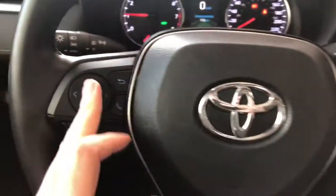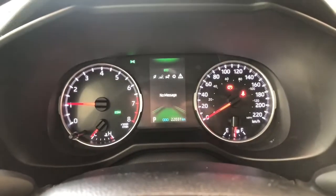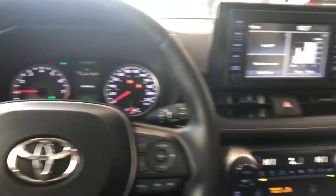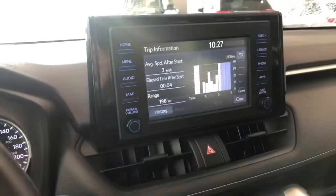You can use these arrows on the left to navigate through your multi-information display, where you can also see this RAV4 has 22,031 kilometers on it. Right now we're on the home screen, which will display any audio that's playing along with your trip information.